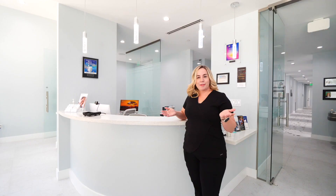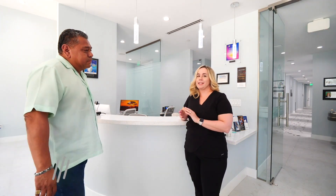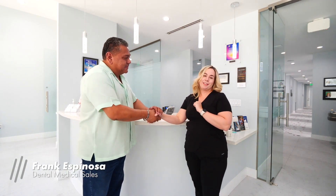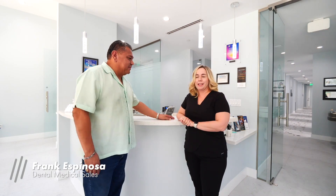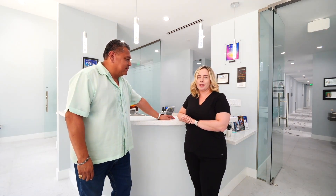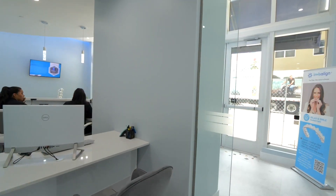I hope you enjoyed the tour of the office and I want to thank Frank Espinoza and his team at Dental Medical Sales, because they did a fantastic job — including his contractor JD. It was an amazing, smooth experience. I never thought this process was going to go so fast. I was impressed by the speed and how easy they made the whole transition for me.